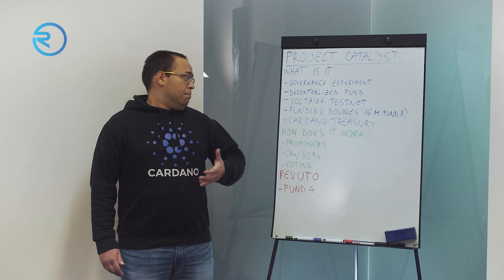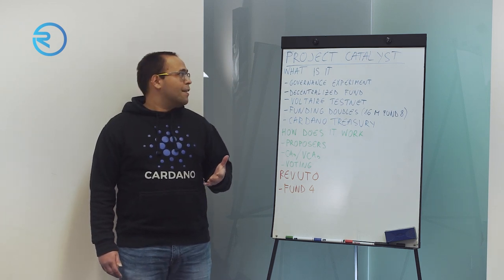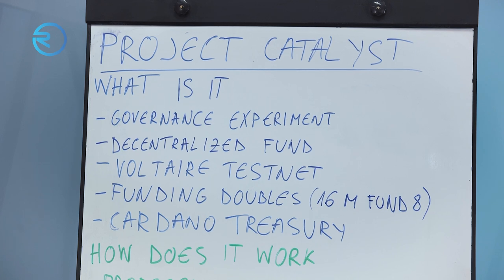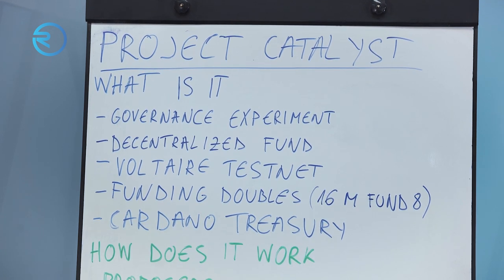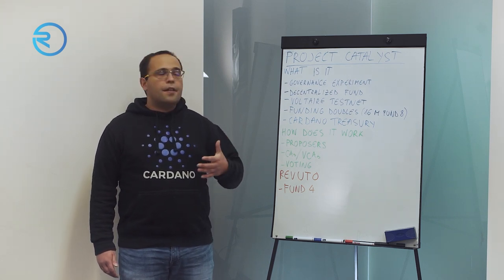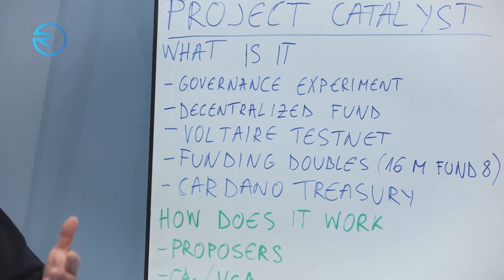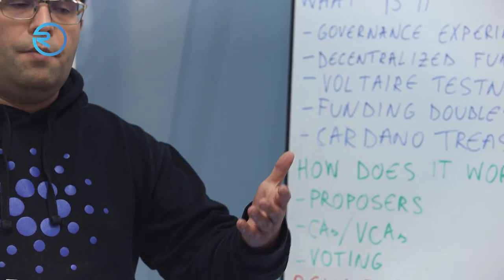Since that is a pretty big, monumental task, Catalyst is an initial version to try and experiment with the best ways to get there — to get to full decentralization of the protocol. In its current iteration, Catalyst is a decentralized fund where ADA holders decide which initiatives and projects get funded so they can roll out in the market.